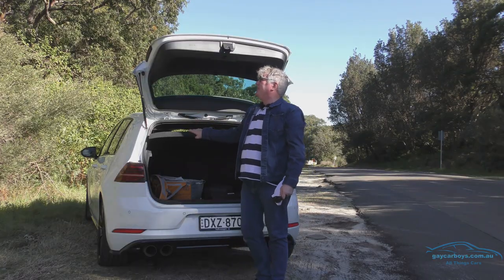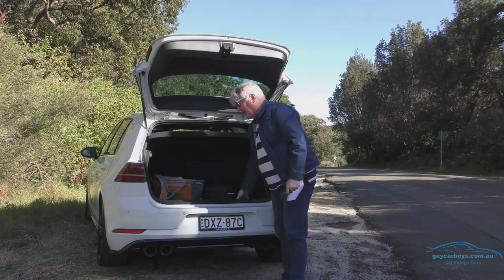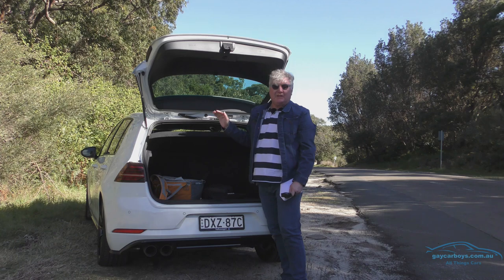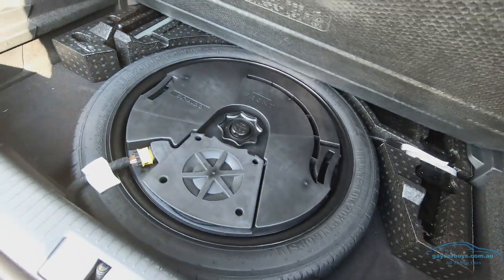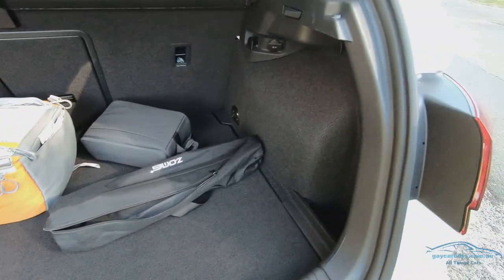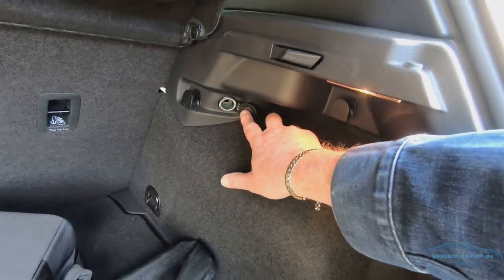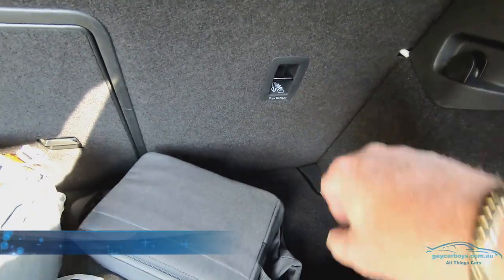With the rear hatch open, there are internal grab handles to close and a nice flat floor. The seats go down 60-40 and are completely flat. Underneath is the space saver spare tyre. There's tons of room in the back, a 12-volt power outlet, and tethers for car seats.